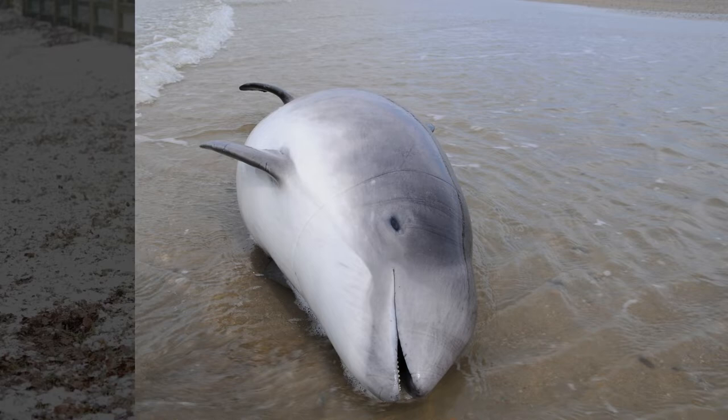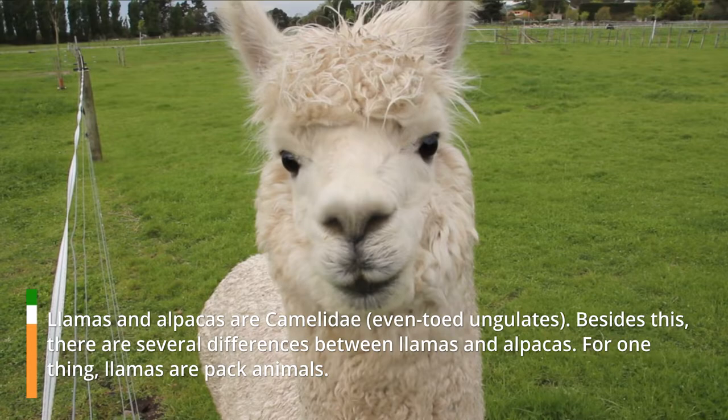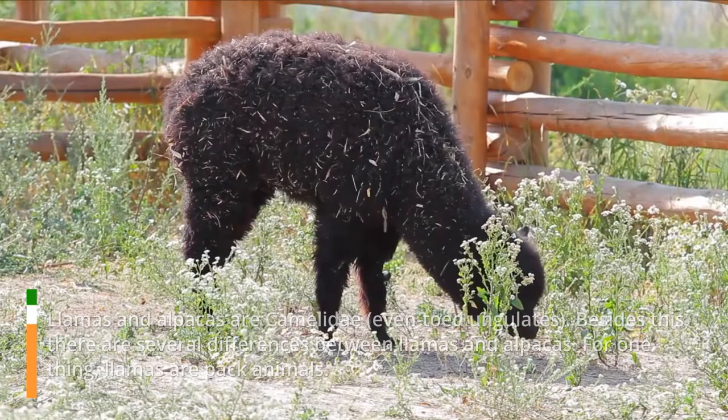Number 6: Llamas and Alpacas. Llamas and alpacas are camelidae — even-toed ungulates. Besides their shared classification, there are several differences between them. Llamas are pack animals, while alpacas were bred to produce fiber.